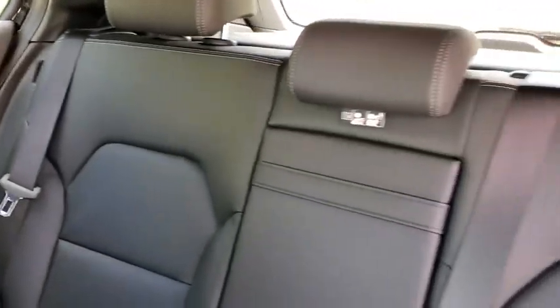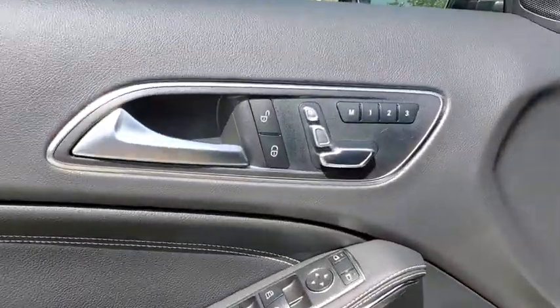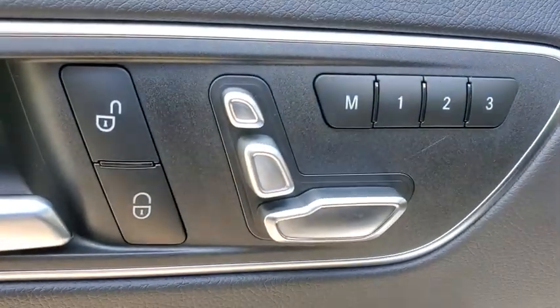Stability control, Bluetooth, leather-wrapped steering wheel, power steering, adjustable steering wheel, keyless start, four-wheel disc brakes, cruise control, floor mats, aluminum wheels, front wheel drive.